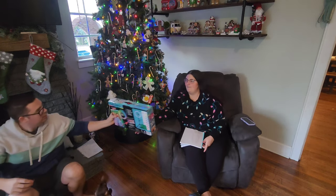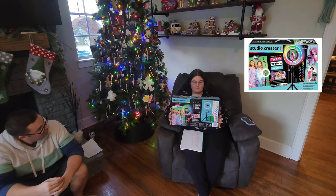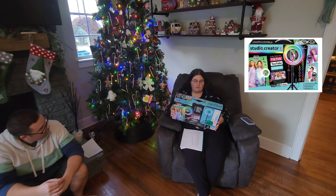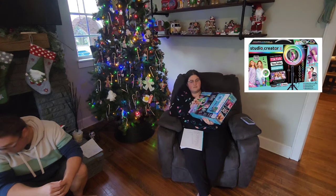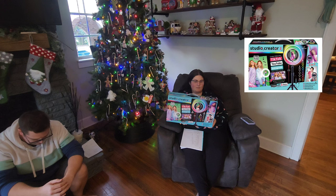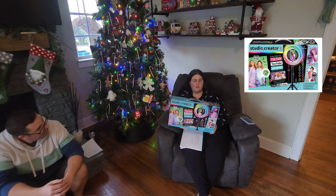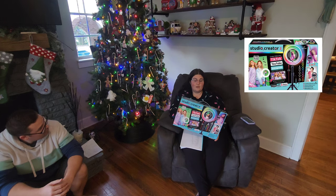They really want to start making content videos just for fun. So I found this also on the clearance aisle — it was $8. It says Studio Creator for making TikTok or YouTube or Instagram videos. I don't know whether their videos will get uploaded or anything like that, but I think we'll have a good time playing around with it and go from there.